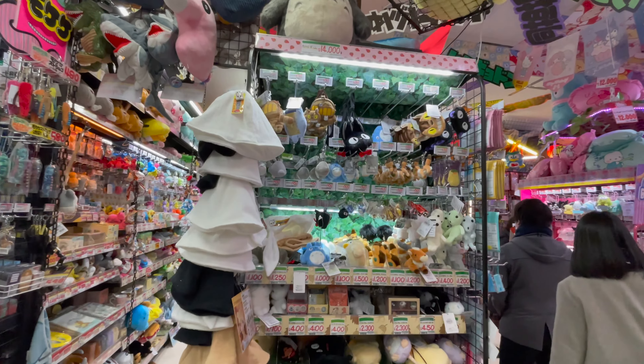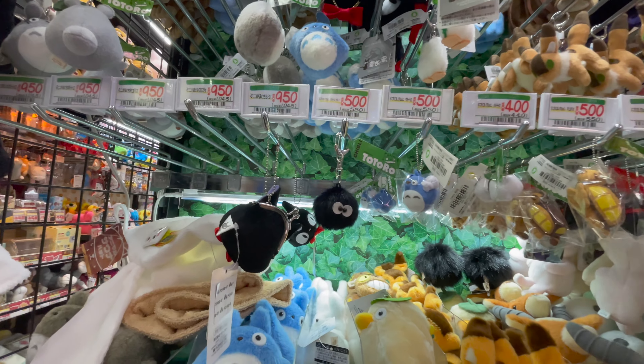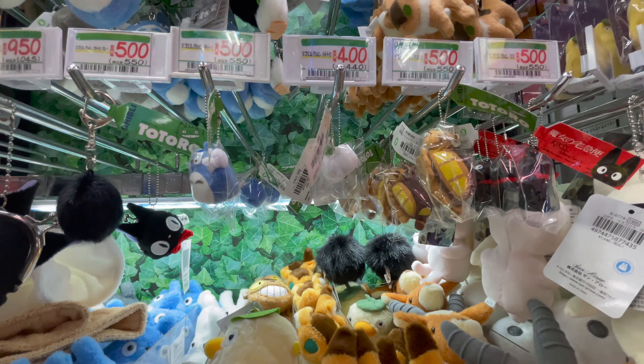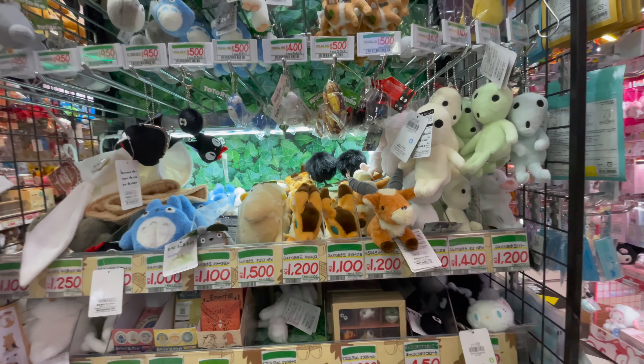Oh look at what I found — Studio Ghibli characters! I absolutely love all the movies. I've watched Totoro, I've watched Kiki's Delivery Service where that little cat comes out, and the moving bus — oh yeah, that's from Totoro. I haven't watched that many but I like the ones I have watched.